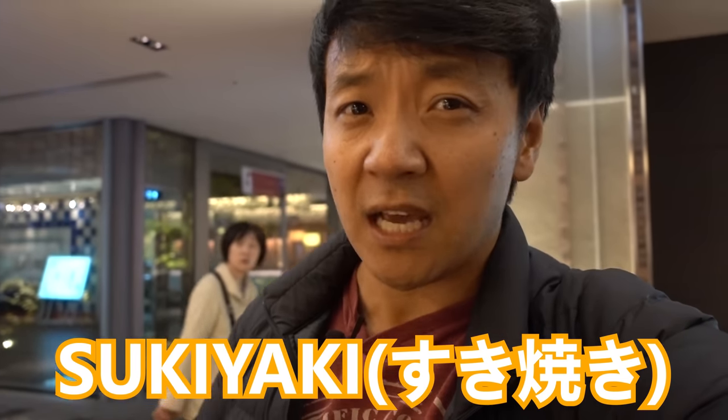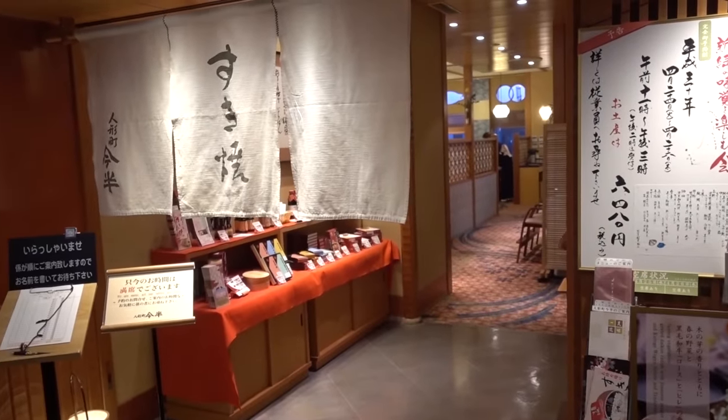Hey guys, I just got to Fukuoka and I wanted something for dinner that's not too heavy because I'm still kind of suffering from my devil-level ramen challenge. So I thought the perfect meal would be shabu shabu, but there's actually something in Japan called sukiyaki, which is similar to shabu shabu but it's not. So I'm here at a restaurant called Ningyocho Mahan, which is one of the top sukiyaki and shabu shabu places here in Fukuoka.